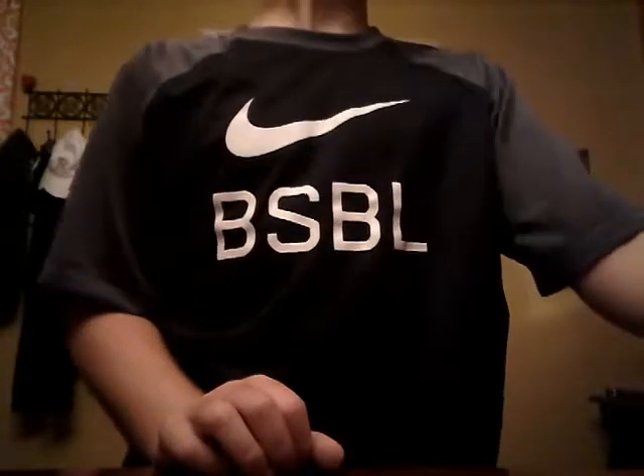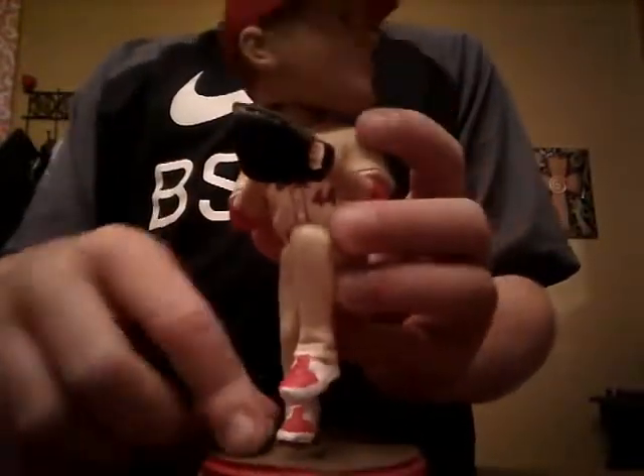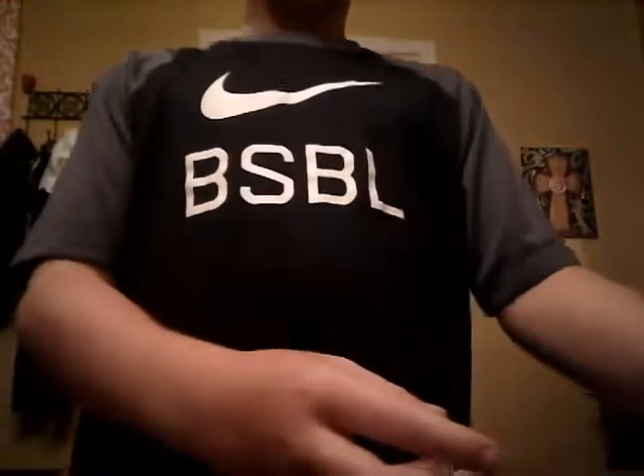I'm gonna save the favorites for last. We have the Trevor Rosenthal bobblehead — the mound is kind of broken back here, I don't know if it's supposed to be like that or if it just came loose. But here he is. Rosenthal plays for the St. Louis Cardinals as well.